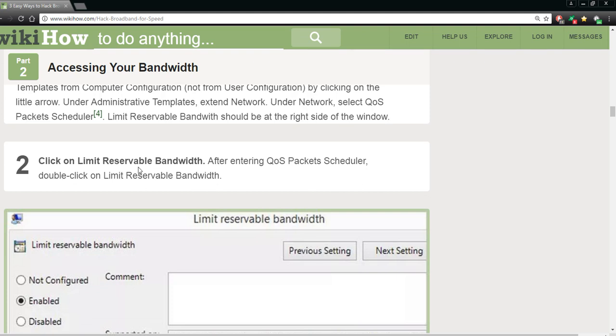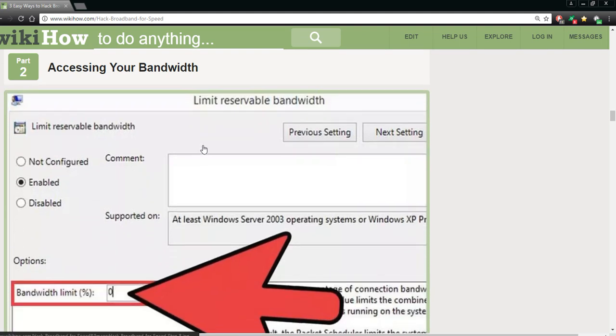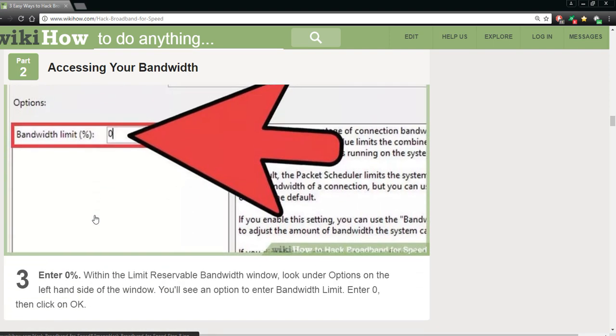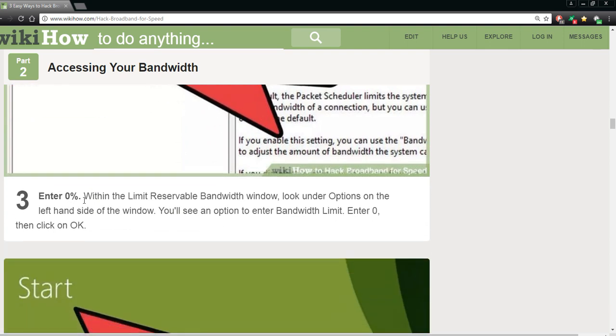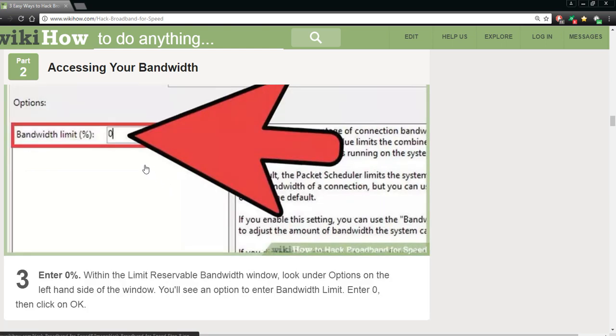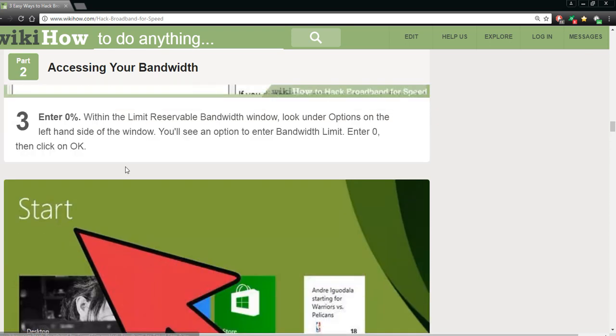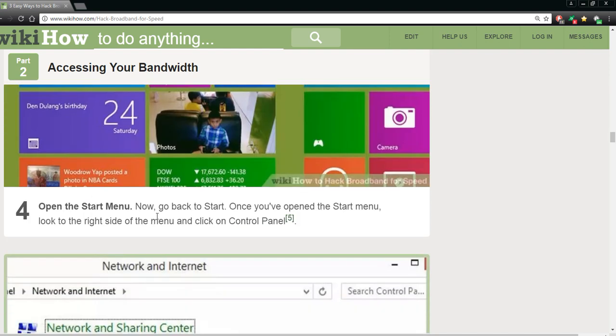Now click on it and this box is going to open up. Point your arrow to the bandwidth limit percentage zero. Enter zero percent — within the Limit Reservable Bandwidth window, look under Options on the left side of the window and you will see the option 'Bandwidth Limit.' Enter zero. Once you've entered zero, open the Start menu again, go back to Start, look to the right side of the menu and click on Control Panel.